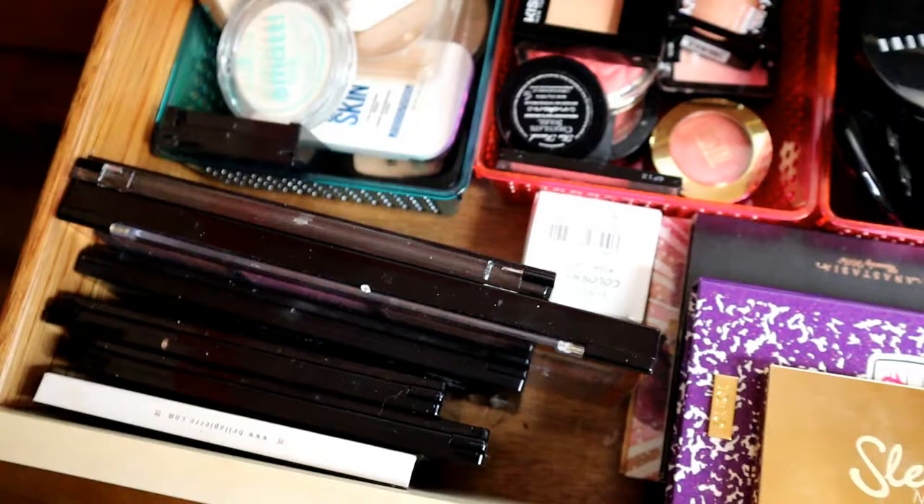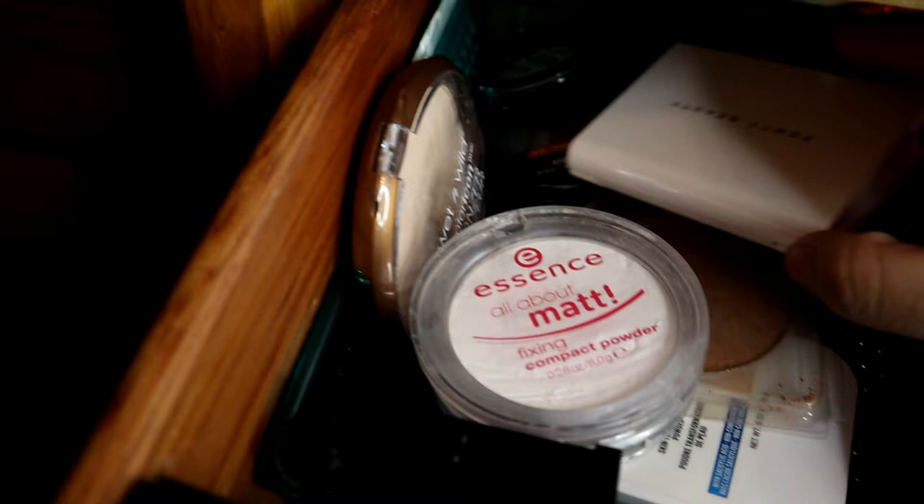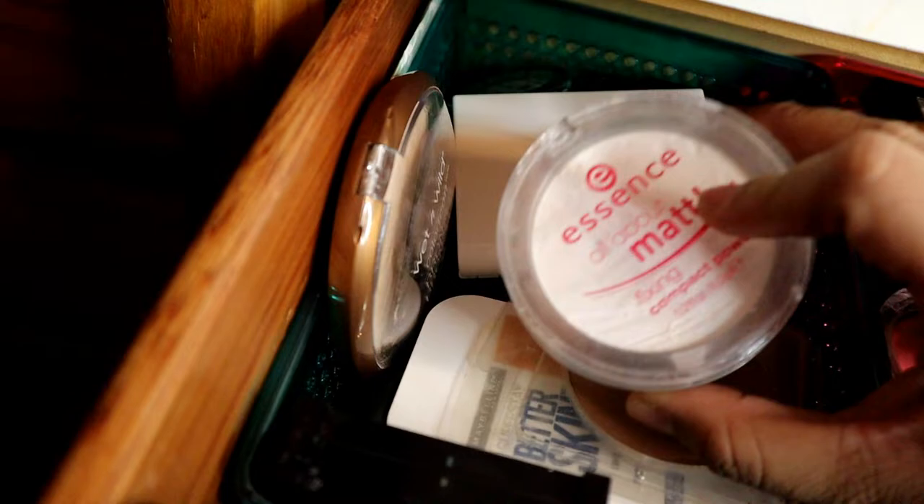Ito naman, sa next ay pang face. So, dito sa first, medyo magulo siya — pero ito yung mga face powders ko. May Fenty Beauty ako. Mas marami akong drugstore na face powder. Meron may Wet n Wild, L'Oreal, Fit Me, Essence, tapos Maybelline.